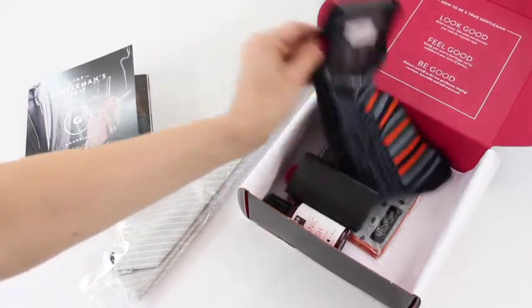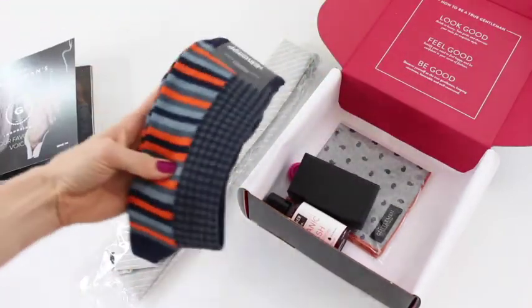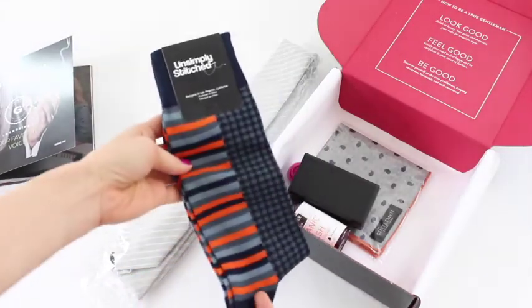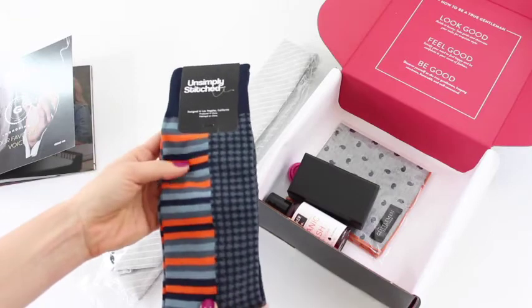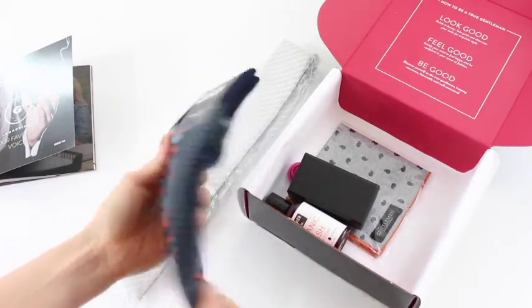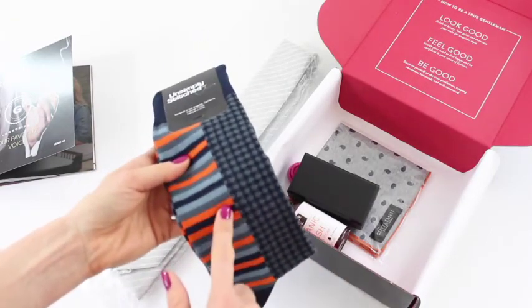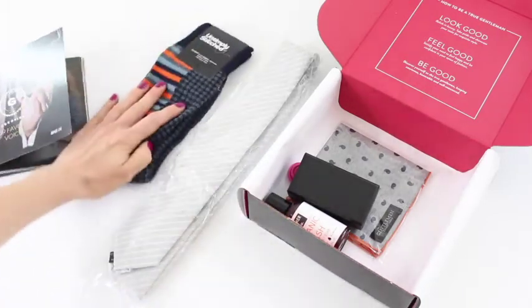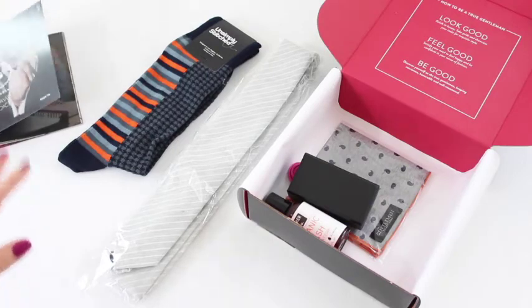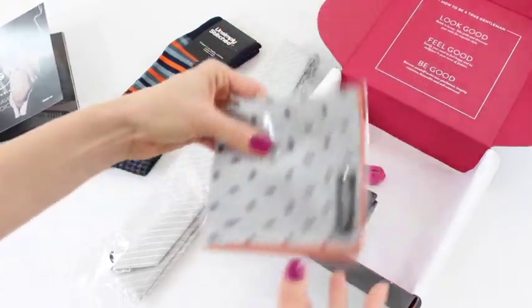Then we have our socks. These feel bigger and thicker than they usually are, and I'm liking the colors — very fall appropriate, darker colors. The two different patterns are very cool. It's sad because every time I get a pair of guys' socks I want to keep them for myself because they're always super fun.